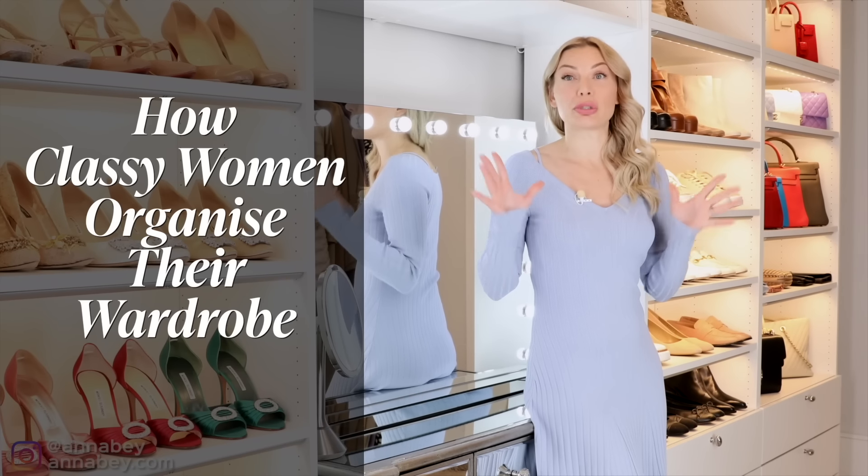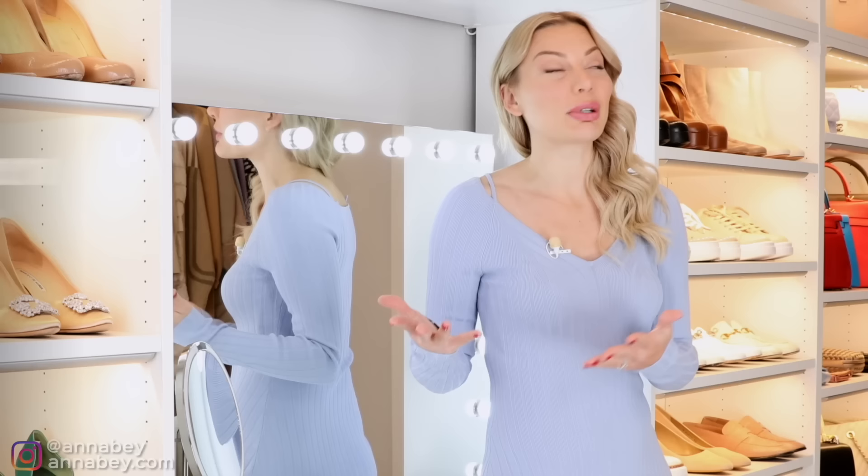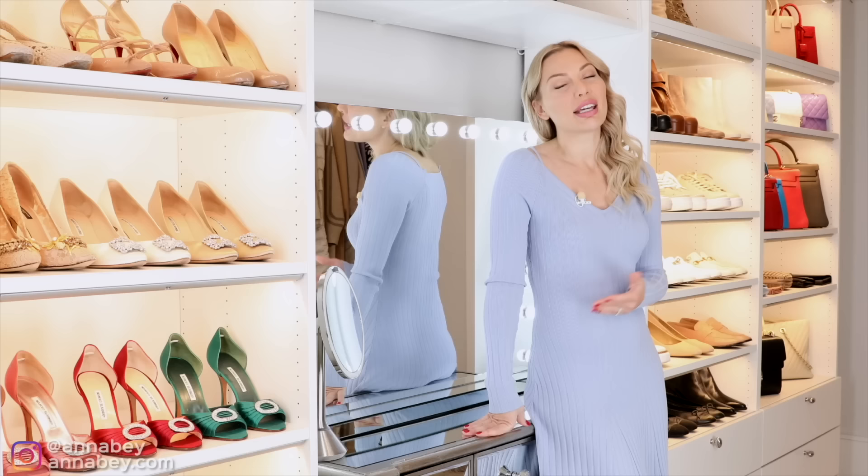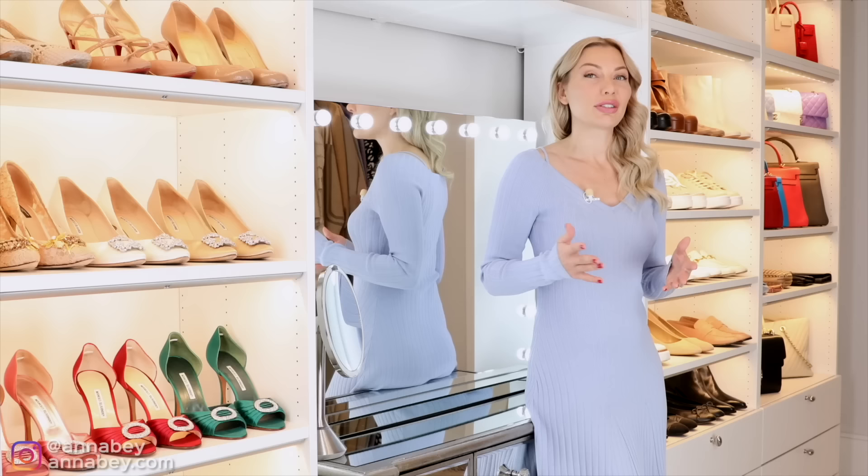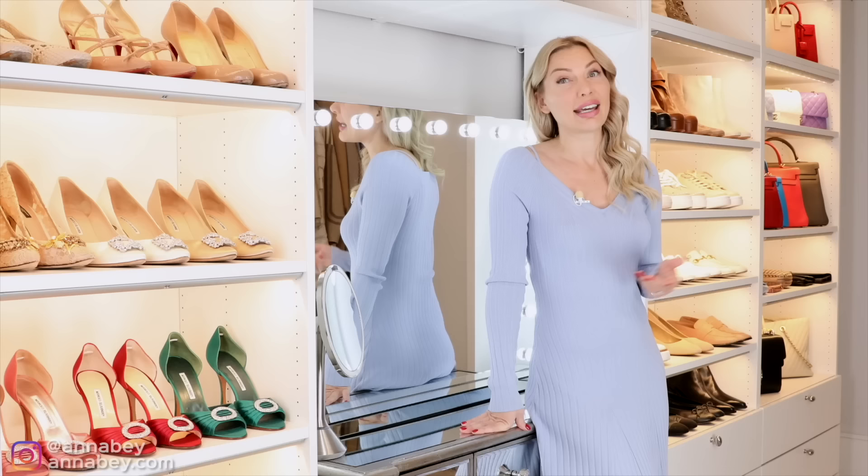I'm going to talk about wardrobes in general. Because I have a walk-in wardrobe, it will be a little bit from the perspective of someone with a walk-in wardrobe. The wardrobe I currently have is actually not my forever wardrobe, because I'm currently not in my forever home.